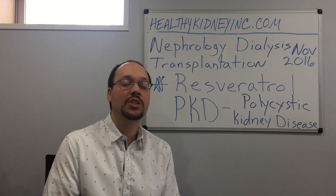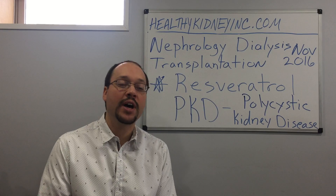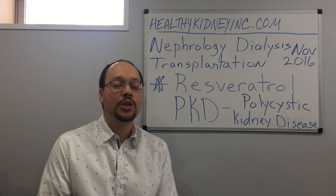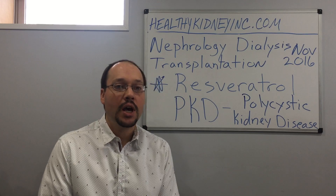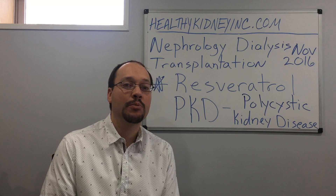Resveratrol is a natural substance that's found in plants. It's a plant phenol — a substance found in plants that helps protect the plants against stressors of their environment, whether insects, bacteria, or funguses. You consume this through foods like berries as a high source, grape juice, and raw cacao is another one. It has many anti-aging and anti-inflammatory benefits.